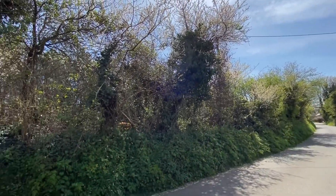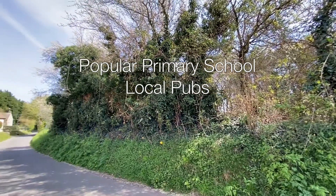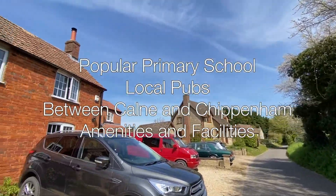Derry Hill is a good-sized village and has a popular primary school, local pubs and is conveniently situated between Calne and Chippenham, which offers a good range of amenities and facilities.